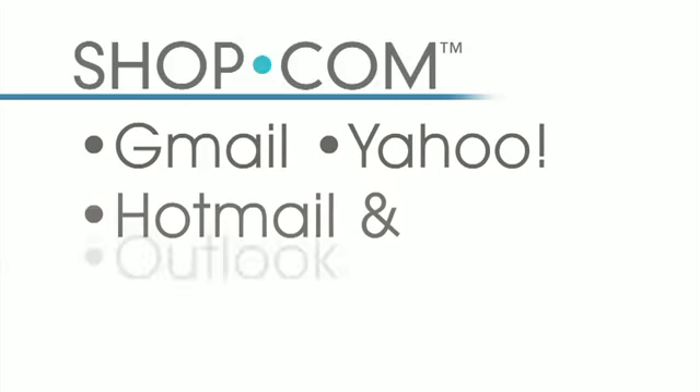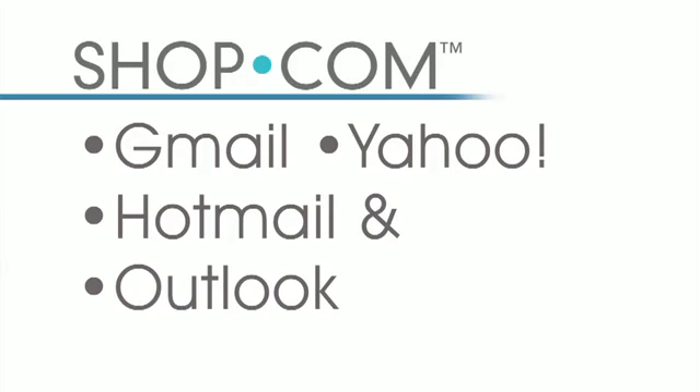Remember, you're doing them a favor because now they're going to earn cashback on their purchases. If you utilize Gmail, Yahoo, Hotmail, or Outlook, you can open up your contacts and at the click of a button put in 200 or 100 contacts at one time, send them one email, and invite all of those people to the shop.com website. You earn a half percent cashback on every one of their purchases forever.